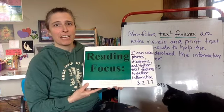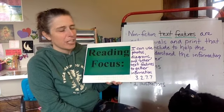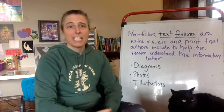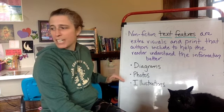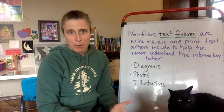Today our reading focus is: I can use photos, diagrams, and other text features to gather information about what we're reading. We are going to continue to read about the Titanic and discuss how diagrams, photos, and illustrations help give us more information about what we're reading.